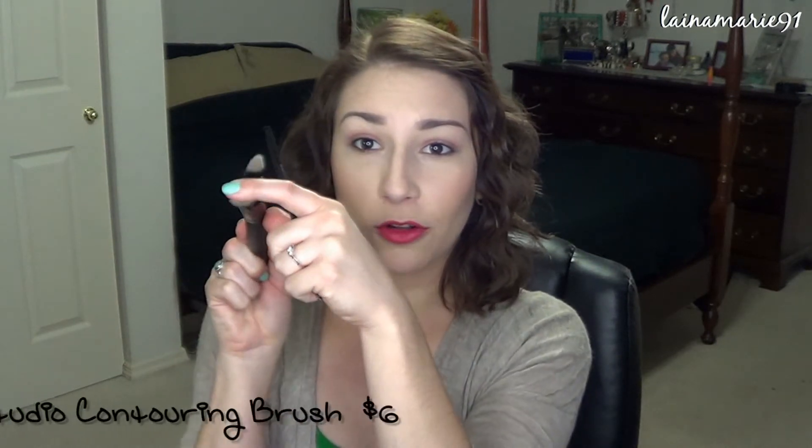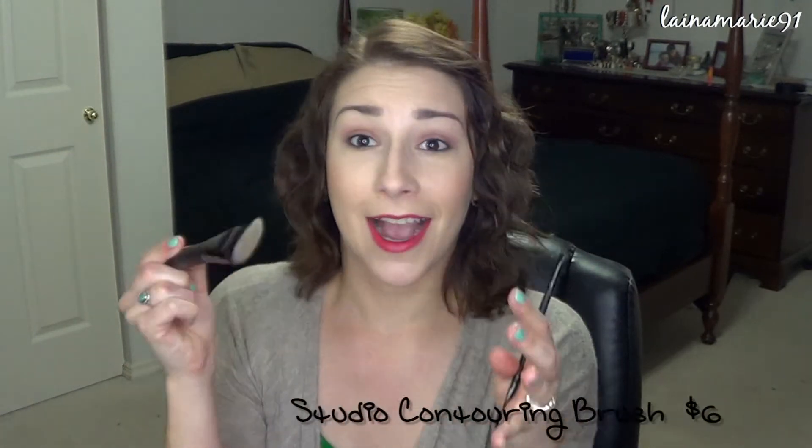Another reason why I really needed to order some stuff from e.l.f. is because they came out with a few new brushes. This here is the Contouring Brush. It's a short, stubby, densely packed contour brush to get right in there and get really nice chiseled cheekbones. I used it this morning and it was like a dream — so easy to use and it blended really nicely too. I thought maybe it might be hard to blend because it is a little bit thin, but it actually worked really nicely, really quick and super easy to use. I enjoy this one a lot.